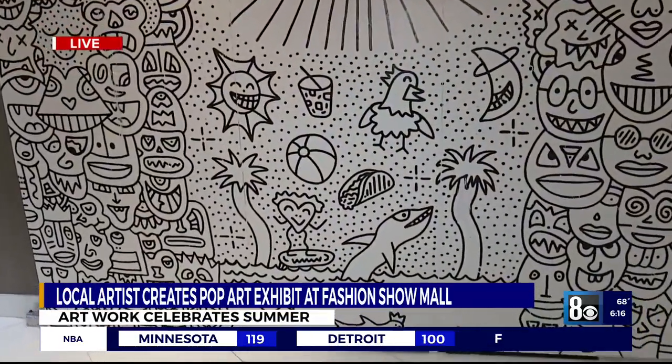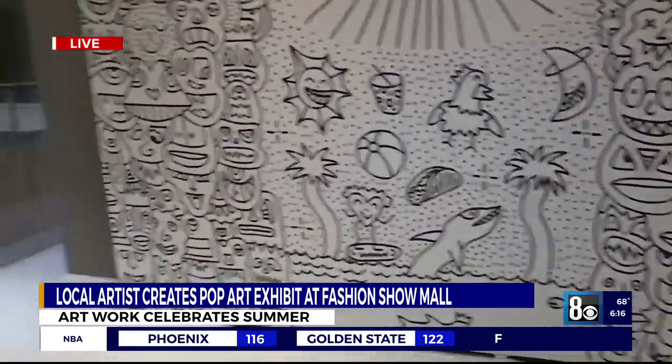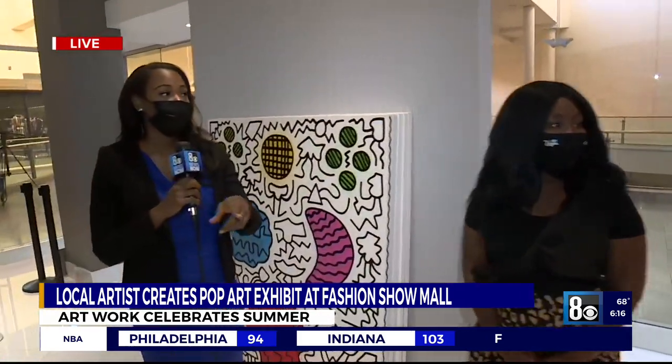If you're looking for a reason to smile right now, coming here to this experience inside Fashion Show Mall is where you want to be. We're going to send it back to you guys in the studio. Coming up in the next half hour, we're actually going to talk to the artist — we're going to talk to Adam and see how he comes up with this, because this is pretty incredible. Back to you guys in the studio.